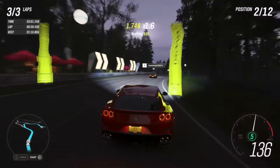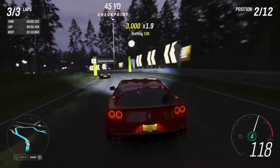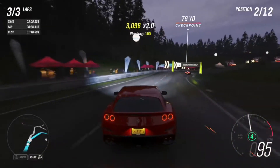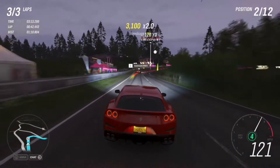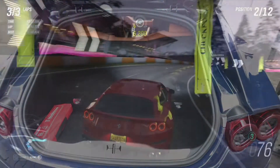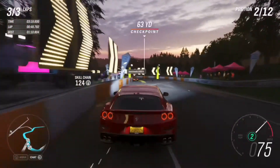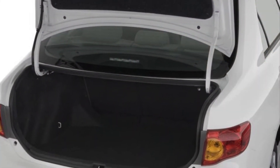You might be thinking: fine, the back seats are comfortable, but that probably means those seats eat into the trunk space — there's no way this is a practical car. Well, think again, because with the back seats up this car has over 15.8 cubic feet of storage, and if you put the back seats down you have over 28.4 cubic feet of storage — that's more than a Toyota Corolla.